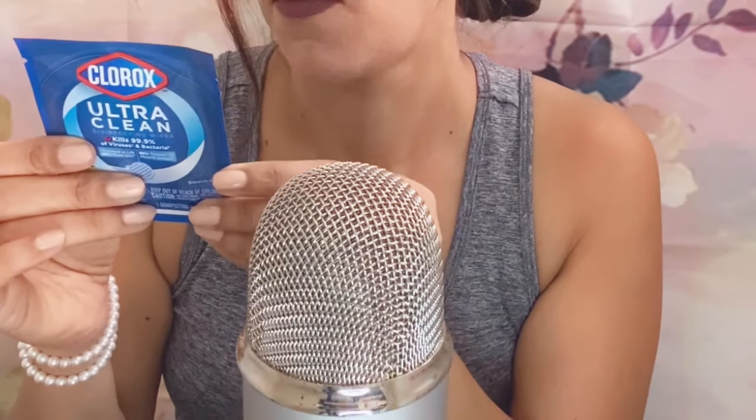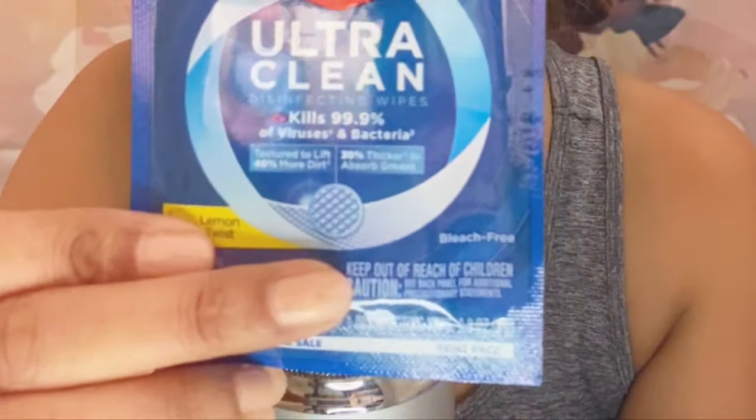The next thing I got was Clorox Ultra Clean Disinfectant Wipes, Lemon Twist flavor. Kills 99.9% of viruses and bacteria. Basically these just clean dust, dirt, pollen, and all the things that need to be cleaned. Clorox Ultra Clean Disinfectant Wipes.